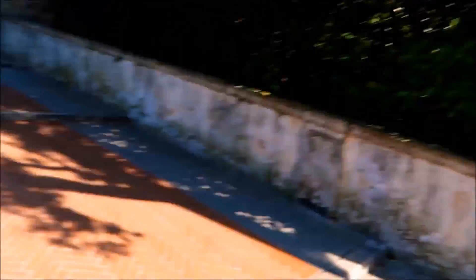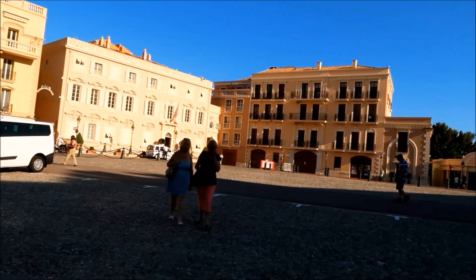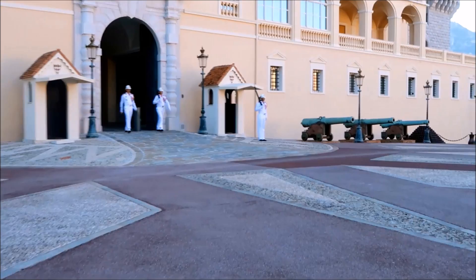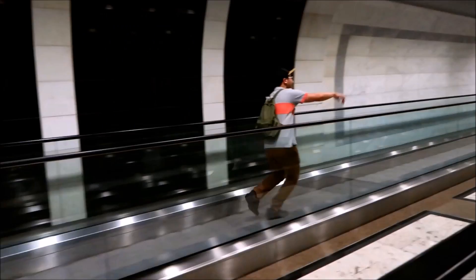Monaco is the second smallest country in the world and is split into four quarters. After visiting Monte Carlo, we headed over to one of the other quarters — Monacoville — where you can get amazing views. The Princess Palace of Monaco is also located in Monacoville. At 11:55am every day you can see the changing of the guards. Unfortunately we arrived pretty late in the day, but we still got to catch a glimpse of a less elaborate version of the ritual.